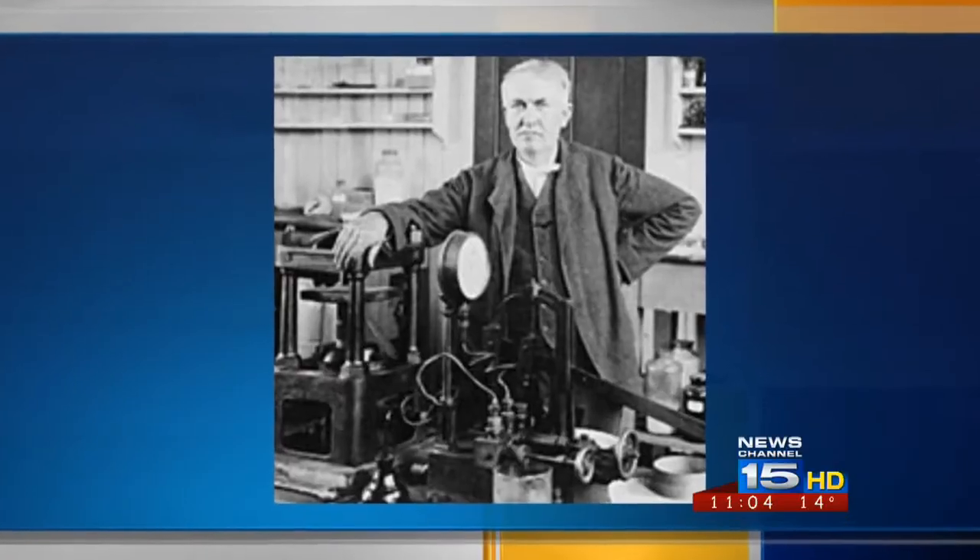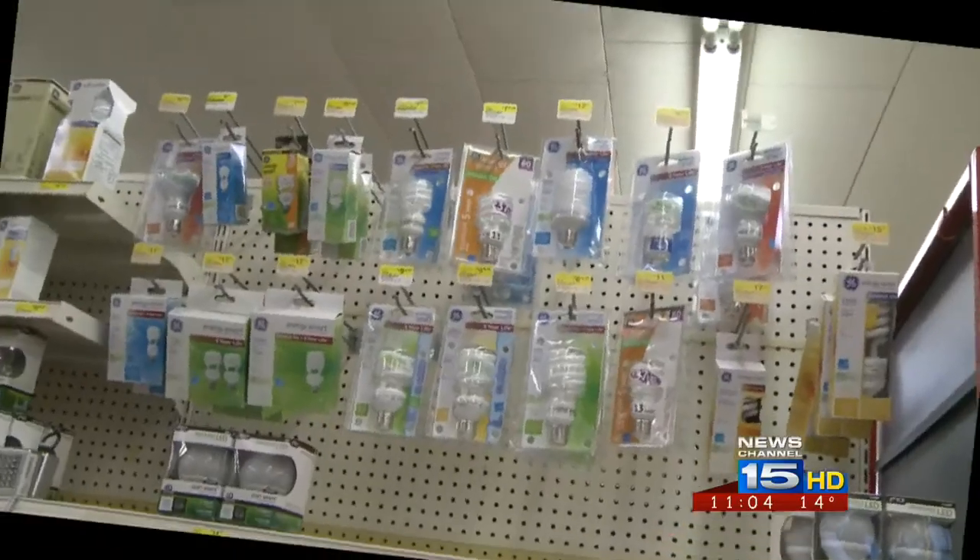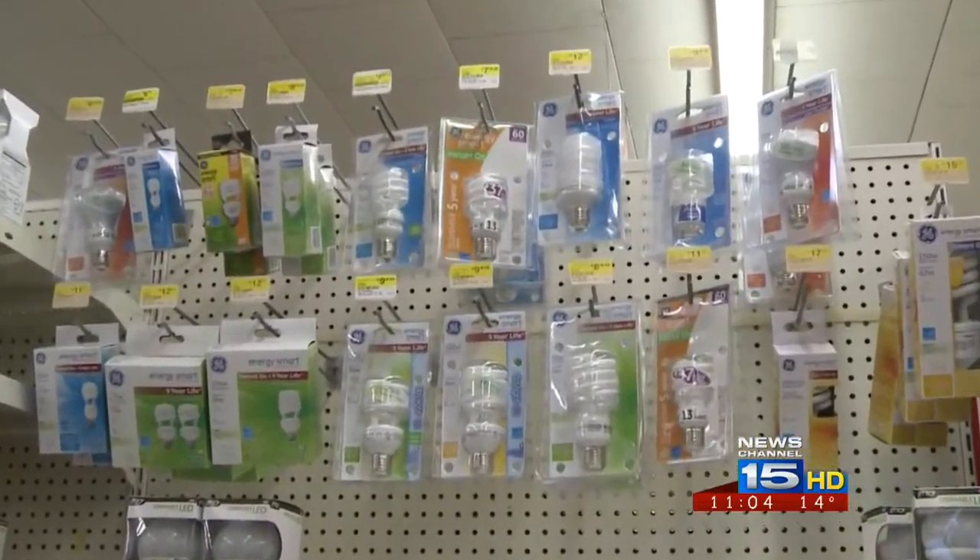The incandescent light bulb — it's been a way of life since the time of Thomas Edison, but now the government wants you to make the switch. The government finally came along and said if we want to really reduce our energy usage, we've got to look at the basic light bulb.